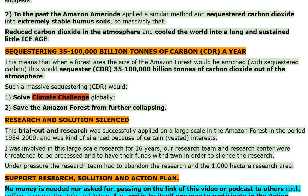Such a massive sequestering CDR would: 1. Solve the climate challenge globally. 2. Save the Amazon forest from further collapsing.